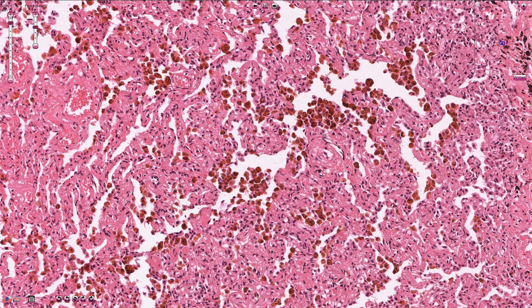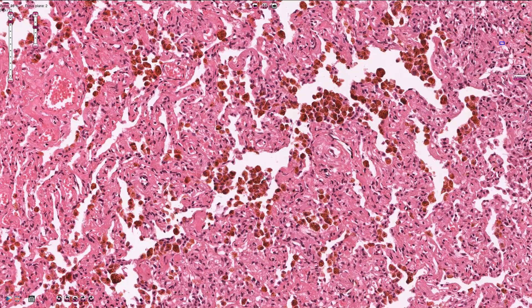This hemosiderin is responsible for the brown color which can be seen grossly on the cut surface of the lung.